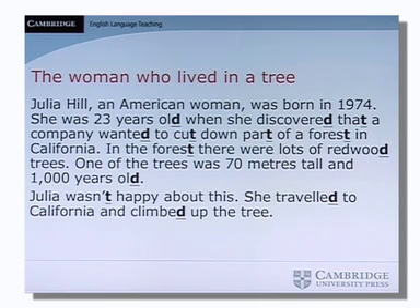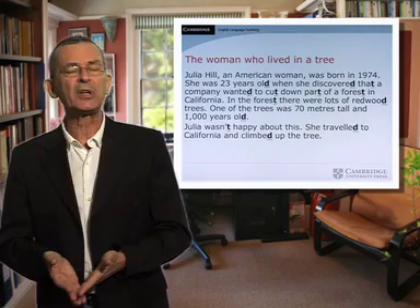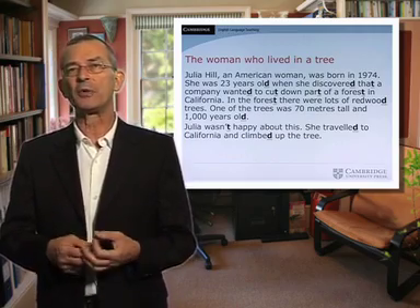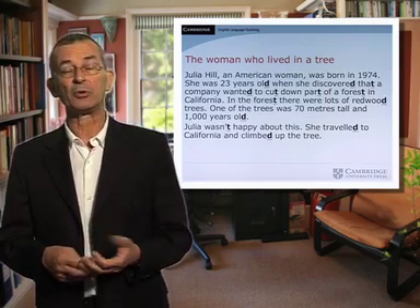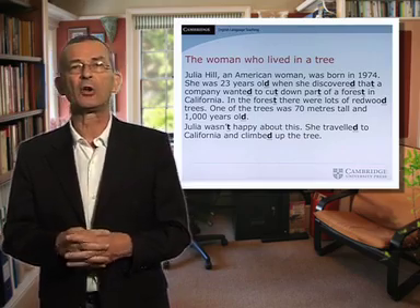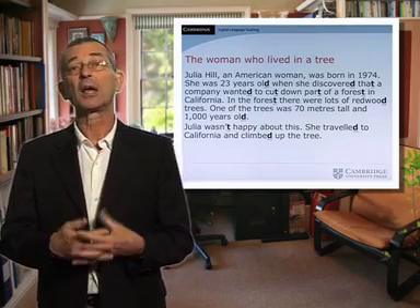Of course, they might miss one or two words ending in T or D, but that really doesn't matter as long as they've got most of them. Then I play the relevant bit of the recording and ask the learners to listen carefully to how the things that they've underlined are said. The learners quickly see that the T and D are usually heard when there's a following vowel — for example, 'climbed up' — but they're often not heard when there's a following consonant — for example, 'cut down'.